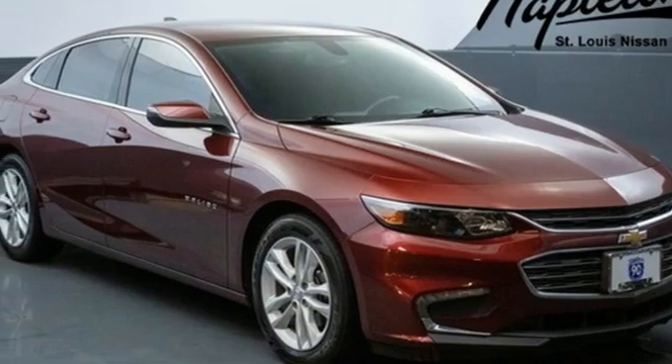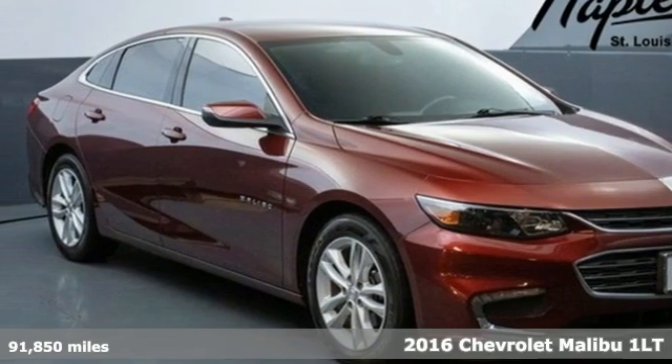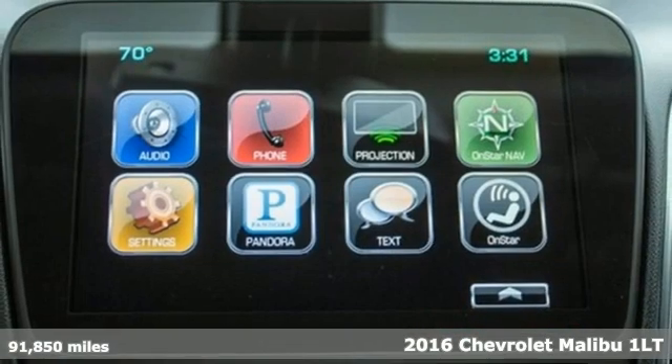It's a 2016 Chevrolet Malibu. Dramatic style with a strong sense of safety. This Malibu is style with a purpose. And get ready for an impressive combination of features.